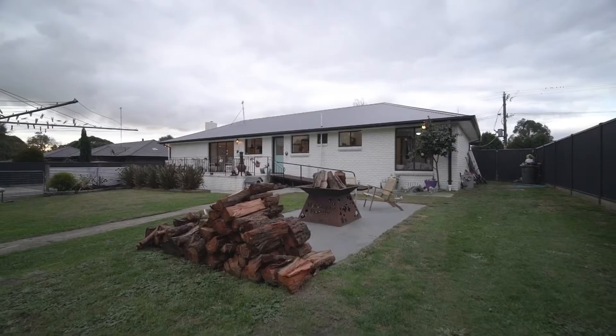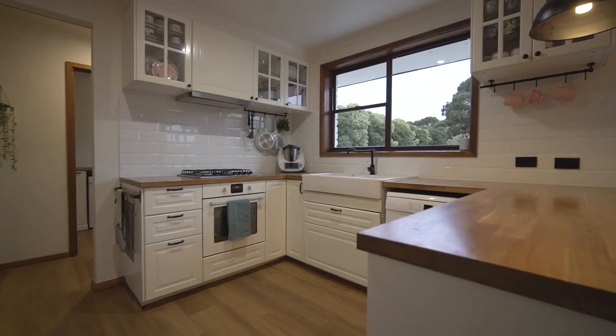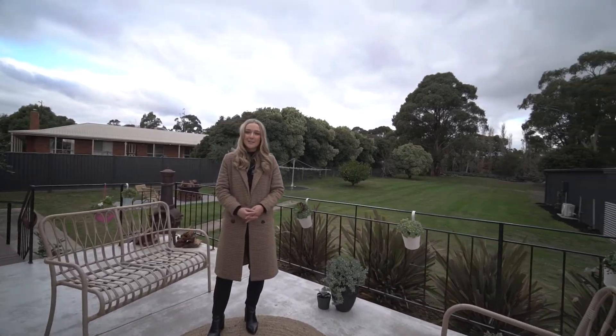All of the hard work has been done inside and out, so you can simply move in and enjoy the resort style home in a quiet and tightly held position. To book your inspection, please contact myself or Matt and we look forward to seeing you here soon.